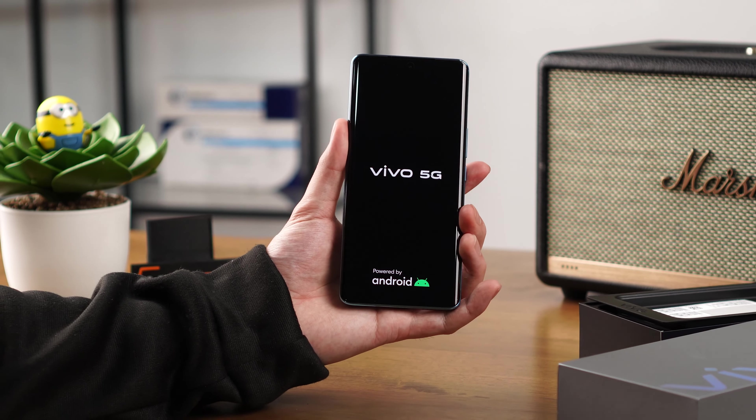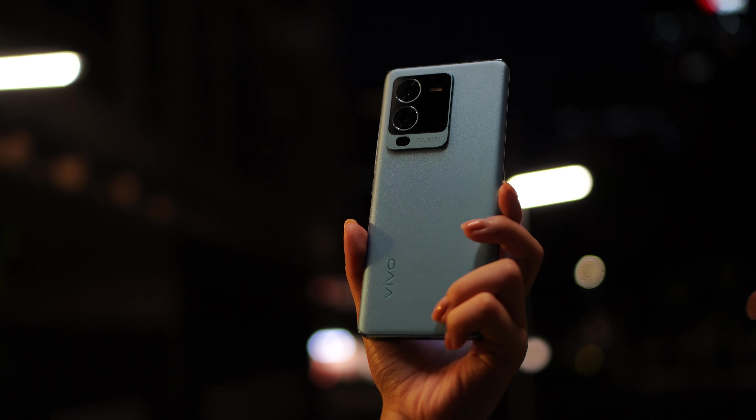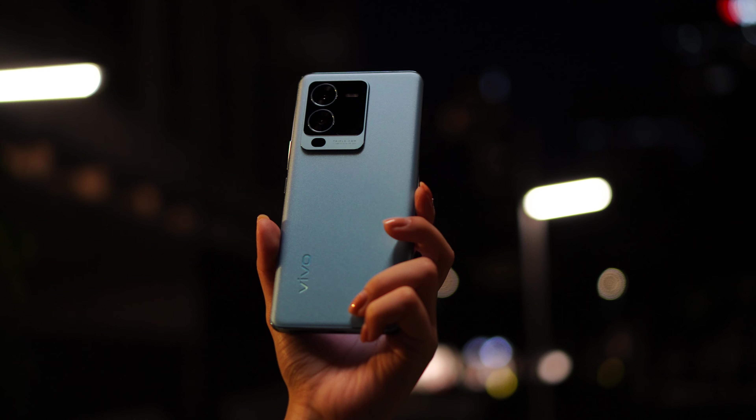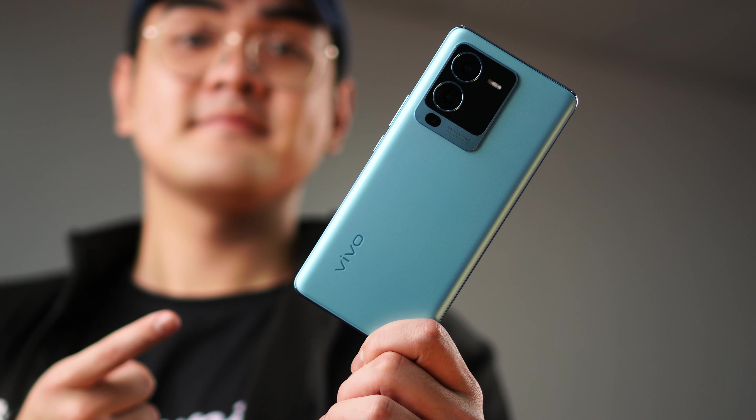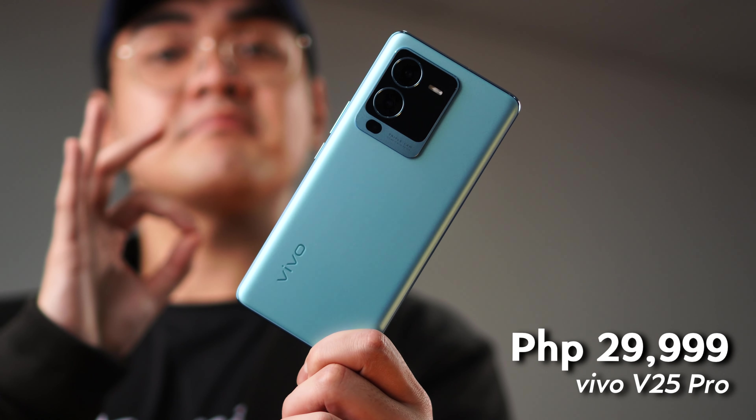From its build quality, specs, to even its nighttime camera performance, the Vivo V25 Pro provides minimal compromise, giving you a flagship-like experience for the price tag of only 29,999 pesos.